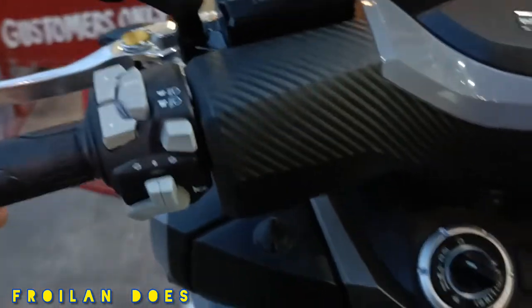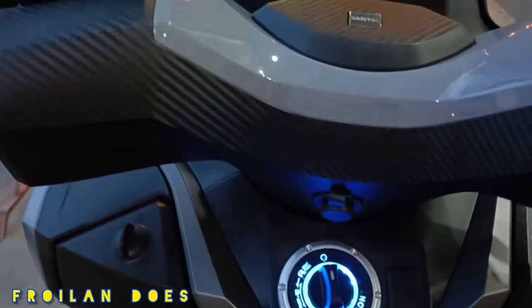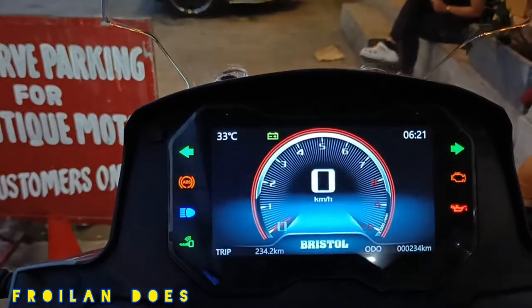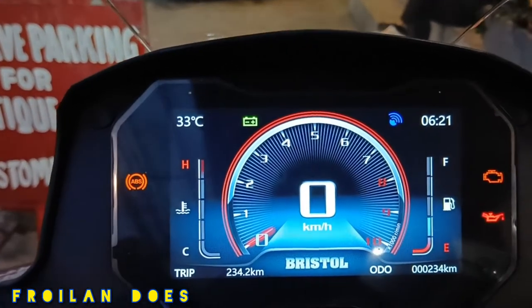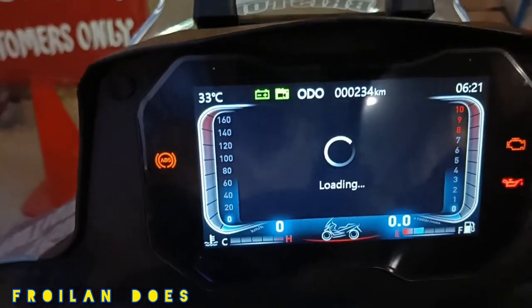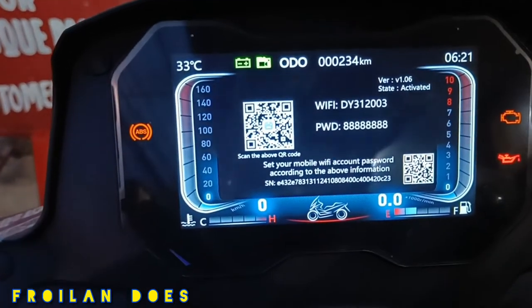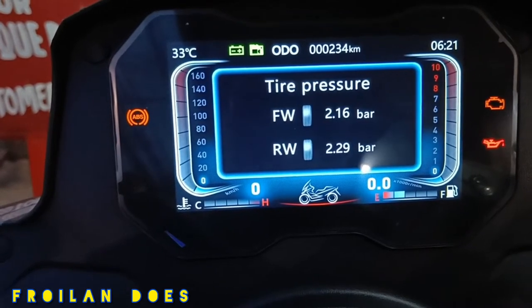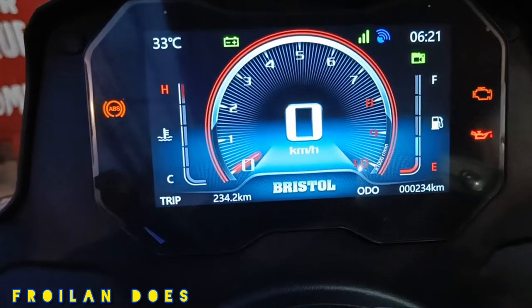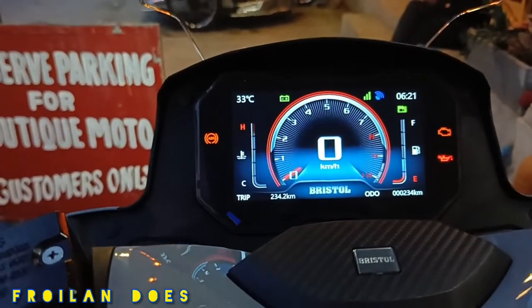Let's ride it and turn it on to see the TFT display. As you can see, the TFT display is beautifully designed. You can see information about your motorcycle here including settings, connectivity, battery voltage, tire pressure, and average distance. This motorcycle is very high-tech when it comes to features, and is advanced compared to other scooters, as the technology has improved with every new motorcycle released.